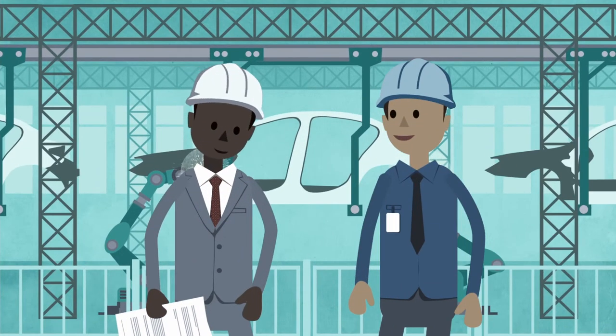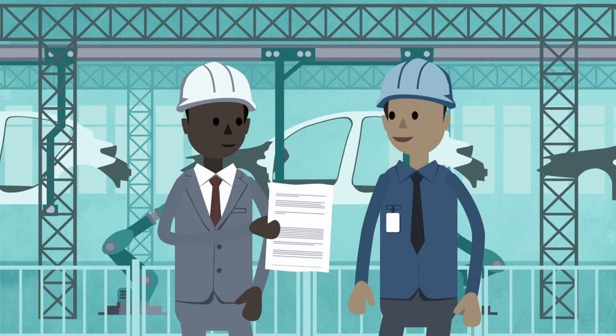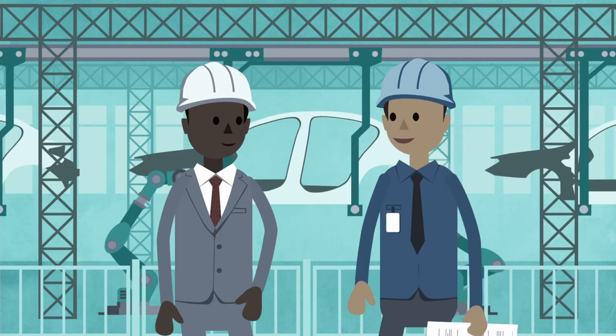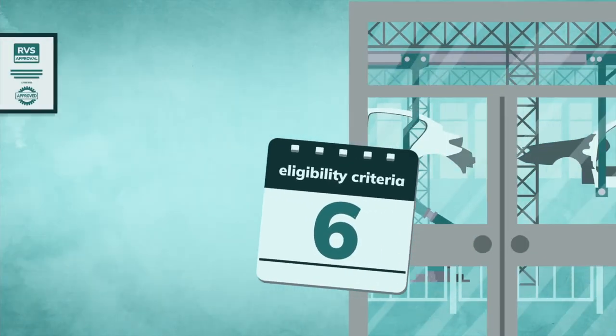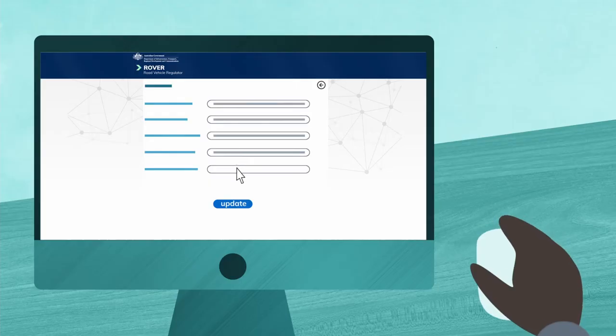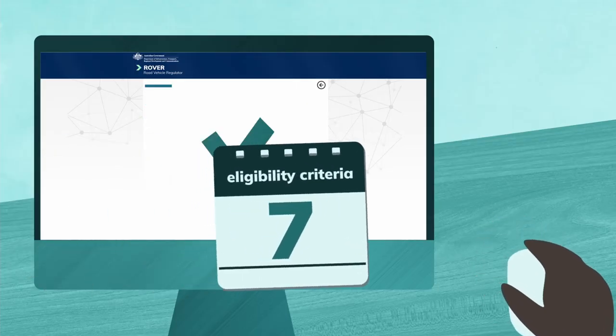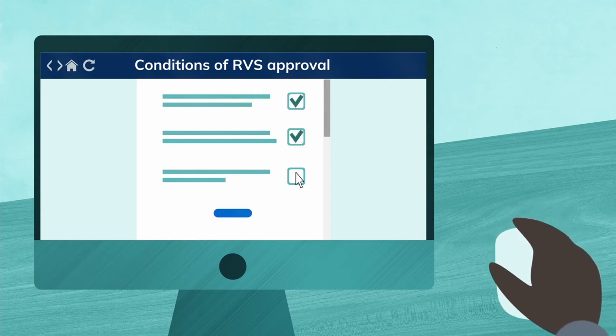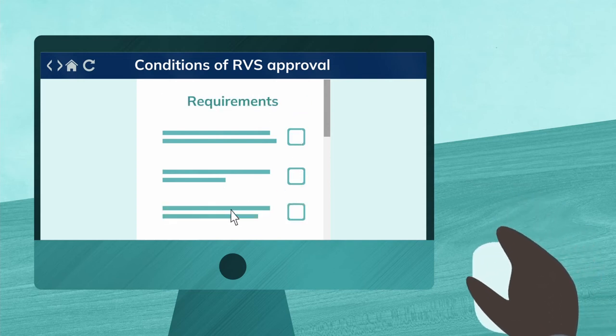Be able to provide and give access to the original and subsequent versions of supporting information for the approval and for seven years after the approval expires. Make sure your supporting information is accurate and up-to-date while the approval is in force. And finally, you'll need to comply with all of the conditions of approval and any other requirements under the RVS laws.